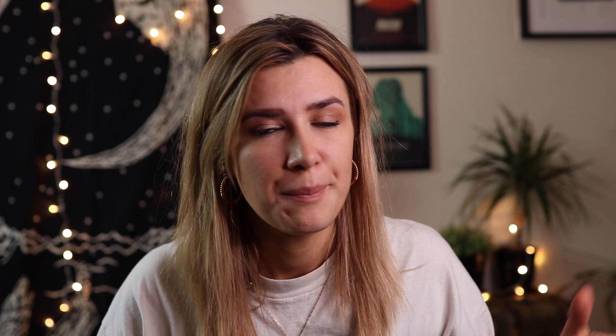Some people have speculated that it was maybe copied and drafted from old maps, like the Piri Reis map. If you don't know what that is, give that a Google, because that's like a whole other thing.